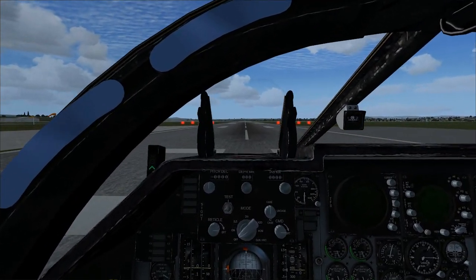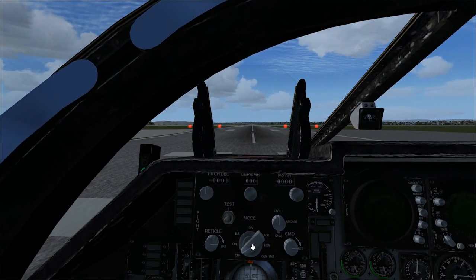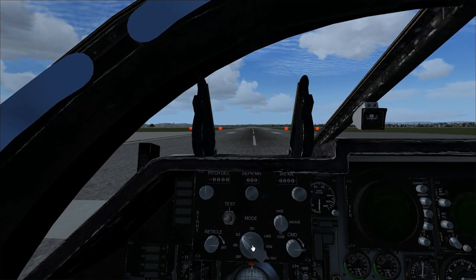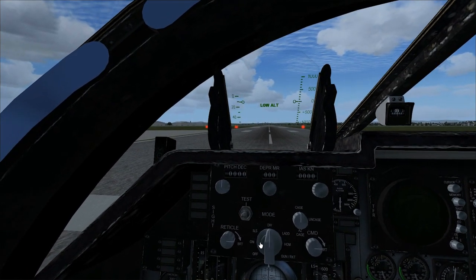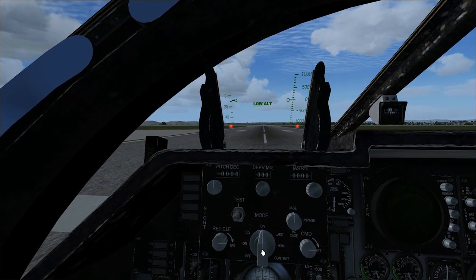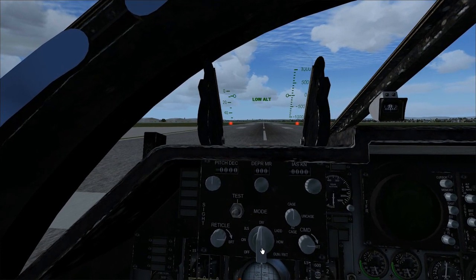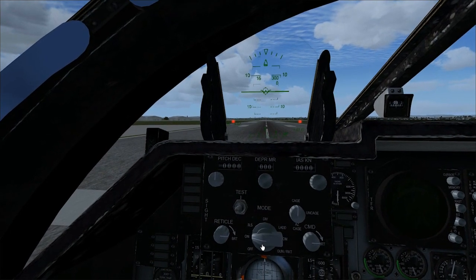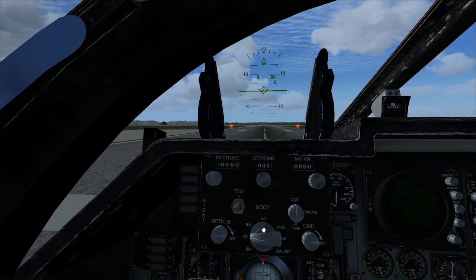We do have a full heads-up display with various different modes. There's just your standard one, then ILS-specific which only shows the ILS markers. There's also a terrain following mode which we'll get a hands-on look at in a second. And that's pretty much it — just the left and right options to remove those. We'll start off with the standard HUD as we take off and then transition to the low altitude settings.